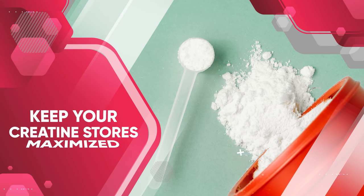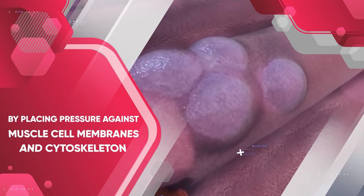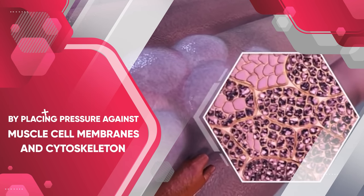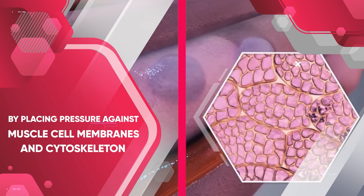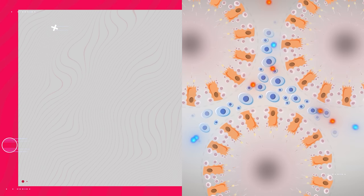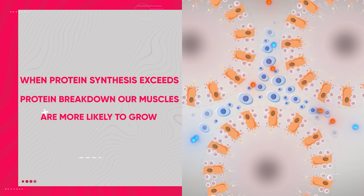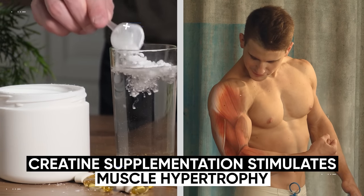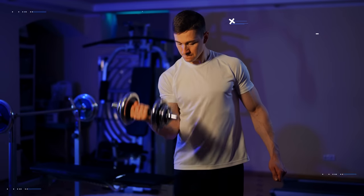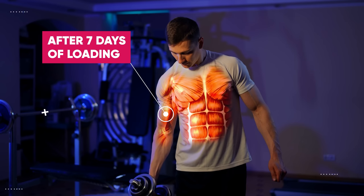But as long as you keep your creatine stores maximized, that increased cellular hydration can actually assist with muscle growth over time by placing pressure against muscle cell membranes and cytoskeletons. This gets perceived as a threat to your muscle cells' integrity, triggering anabolic signaling and boosting protein turnover rate. Muscle growth occurs during a positive protein turnover rate — in other words, when protein synthesis exceeds protein breakdown, our muscles are more likely to grow. That's why increased cellular hydration can be one of the reasons that creatine supplementation stimulates muscle hypertrophy.